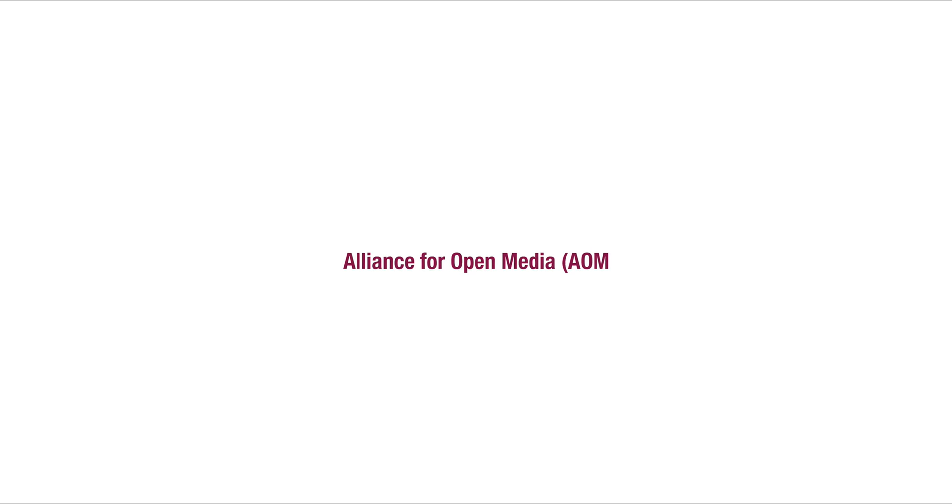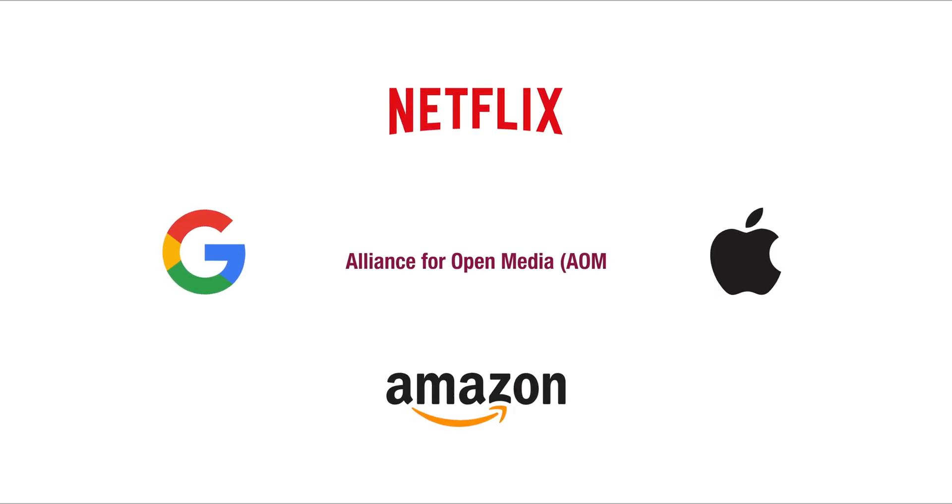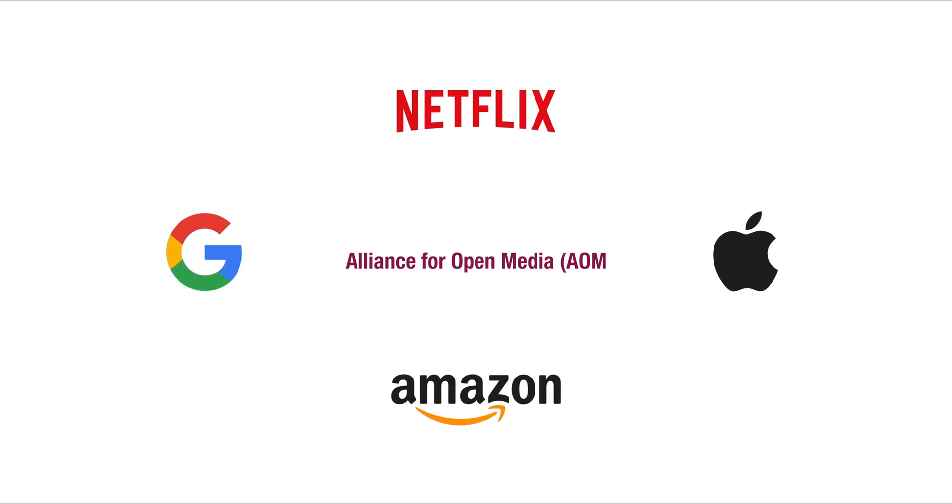The major question is: what's the point of AV1 if we're already getting VVC, which is more efficient? It all comes down to the fact that AV1 is completely royalty free — anybody can use it free of charge. VVC requires a paid license, and on a mass scale with everything moving to streaming platforms, you can easily see how AV1 might end up being the codec of choice for many streaming networks. It's no surprise that companies like Apple, Amazon, Google and Netflix are pushing for it.